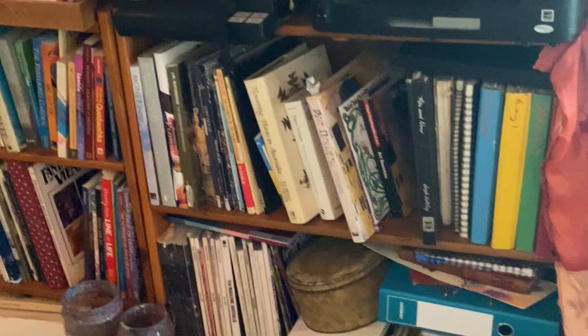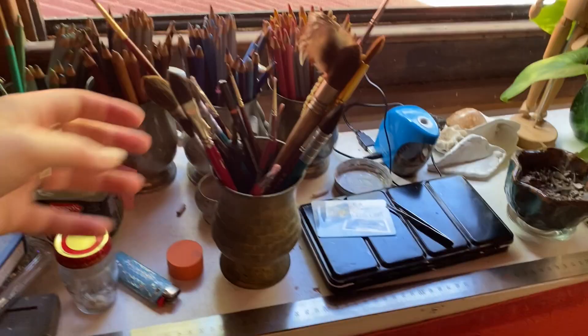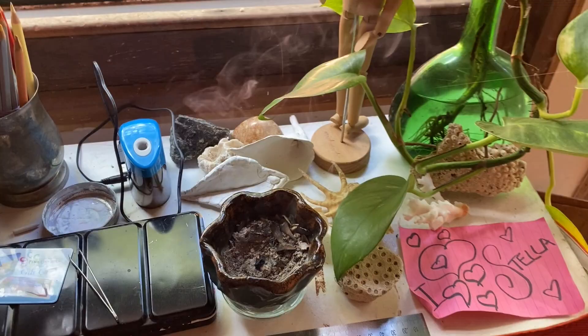I've got my acrylic paints, a printer, scanner, books that I use for inspiration. Over here I have my storage for all my pencils and all my paintbrushes. I like to burn some frankincense or white sage —